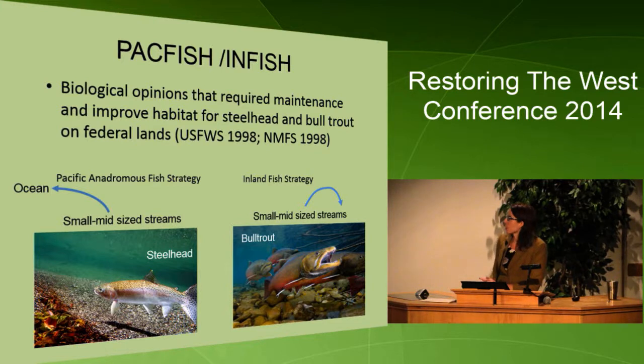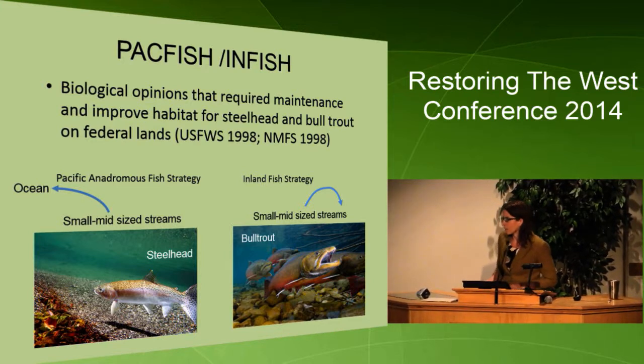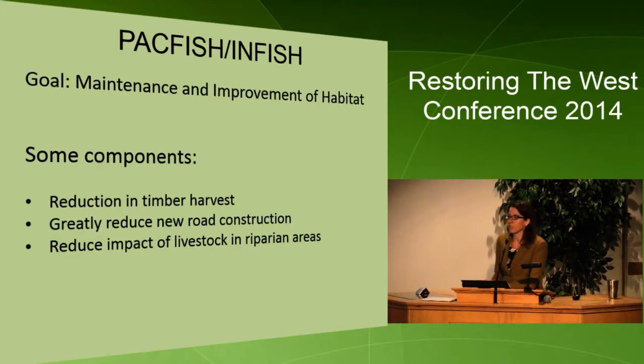In response to these species being listed, biological opinions were issued by the U.S. Fish and Wildlife Service and the National Marine Fisheries Service that basically required maintenance and improvement of habitat on federal lands. The PACFISH anadromous fish strategy covered steelhead and the inland fish strategy covered bull trout. Essentially the BLM and the Forest Service signed on to improve habitat within their federal lands for these species, which in turn protects other salmonids in this basin.